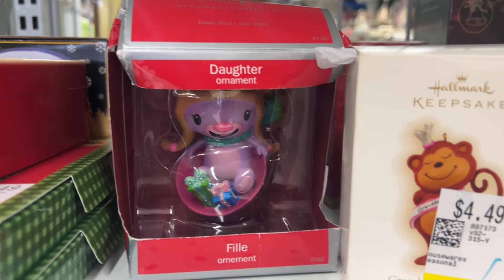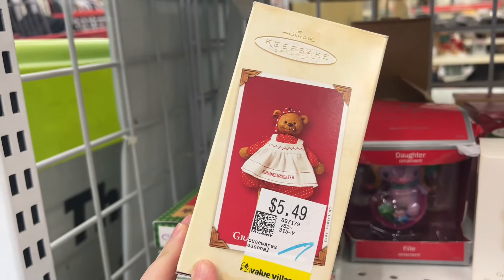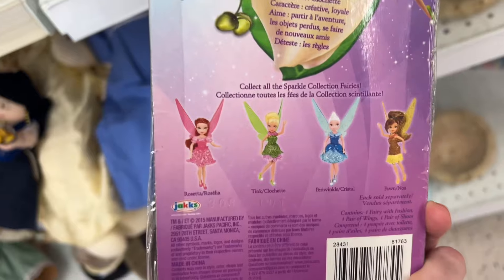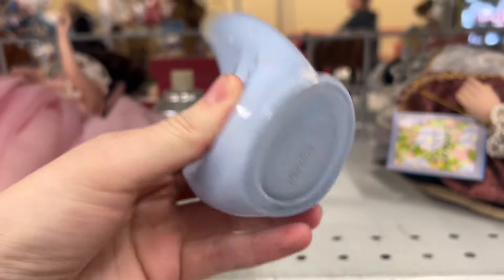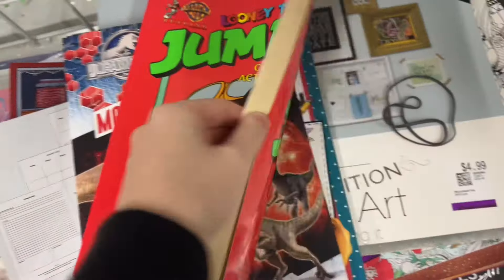Look how cute this ornament is! There are so many daughter ornaments, and I wanted them all, literally. I found a little Disney Fairies Tinkerbell figure — I've never seen this before, but it was so cute. I love her wings, like the transparency of them. And a vintage Avon perfume, I believe, and a jumbo coloring book.